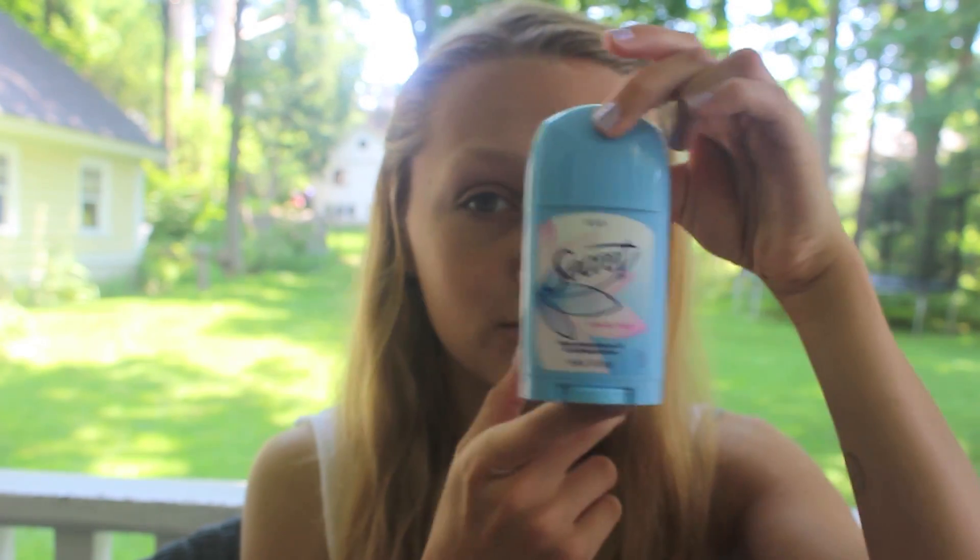Depending on who I'm with and what's going on, the next thing I have is deodorant — it's kind of beauty, not like makeup but still beauty. I just bring deodorant just in case I get really sweaty. If I'm with my family just swimming in the ocean or pool it's not a big deal, but if I'm hanging out with friends and not really swimming, I need deodorant.